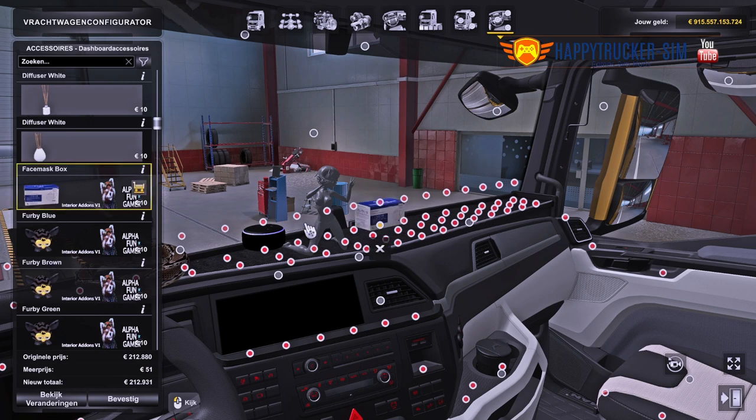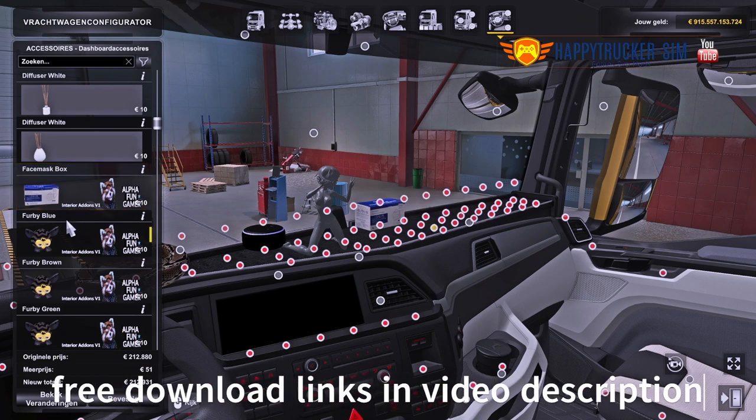But this is one of my top favorites in this pack: the different Furbies. Very well done, in all kinds of colors. They look awesome.